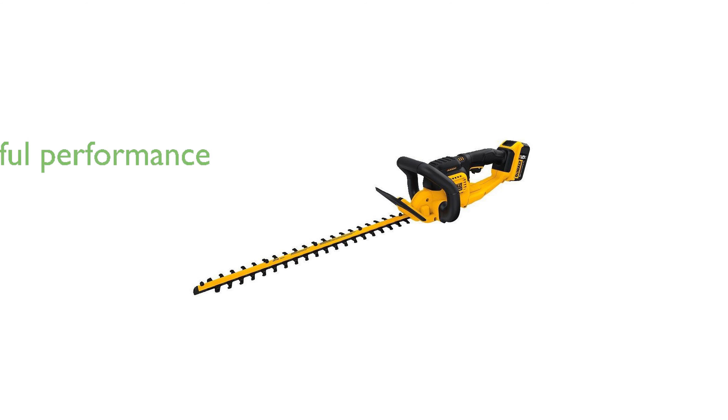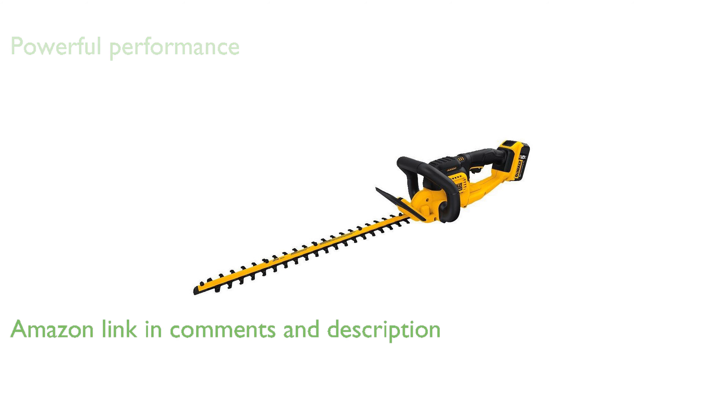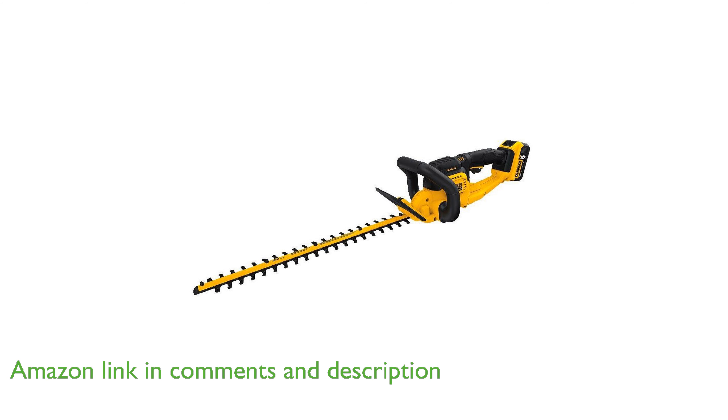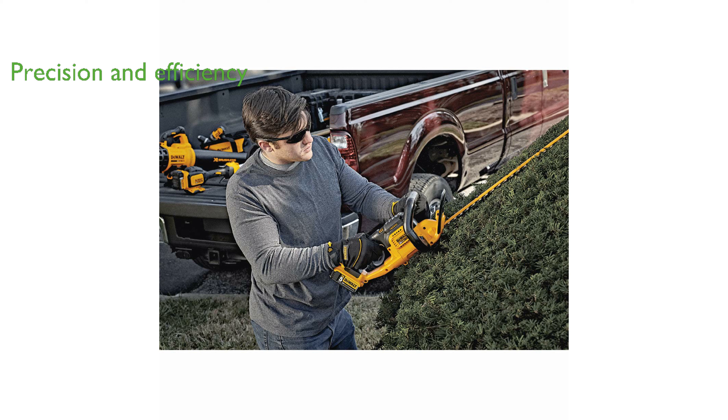The Dewalt 20-volt MAX cordless hedge trimmer is designed to deliver powerful performance with its high-output motor, making it ideal for tackling thicker branches with ease. Featuring a 22-inch laser-cut hooked tooth blade, this trimmer ensures precision and efficiency in every cut, providing a clean and professional finish.